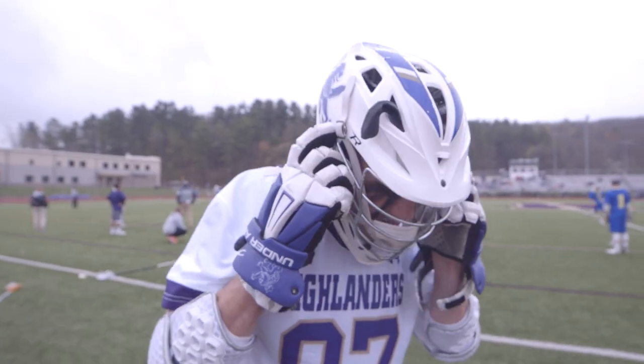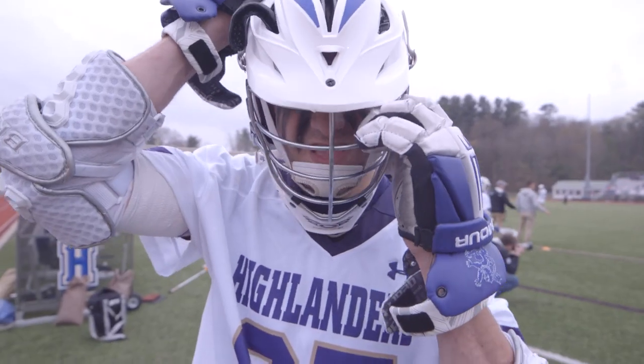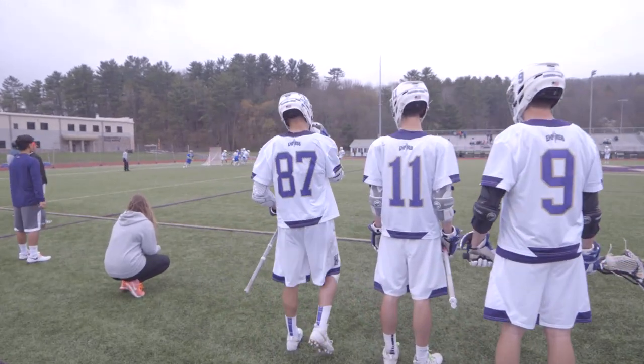This is a facility that is just beautiful, and our students and student-athletes get to take advantage of this, and it's a big draw.